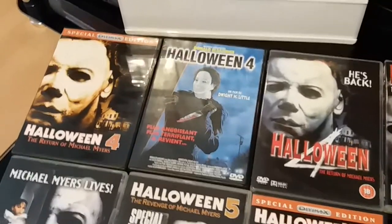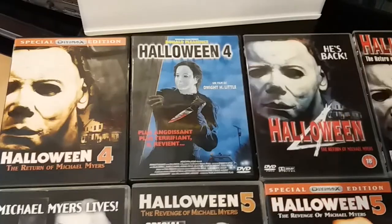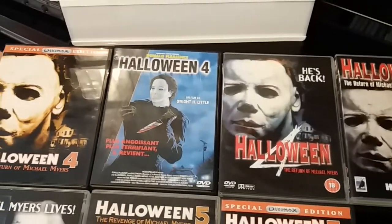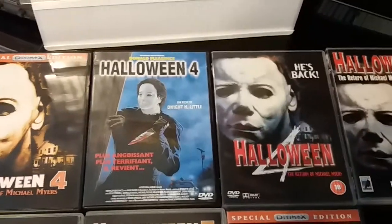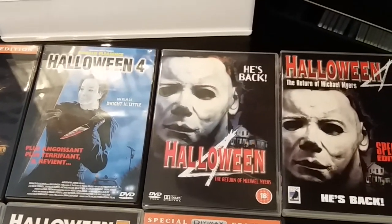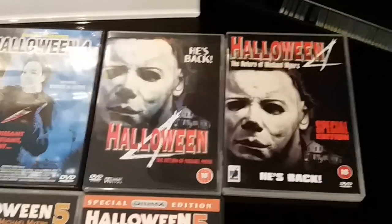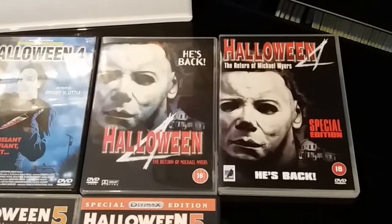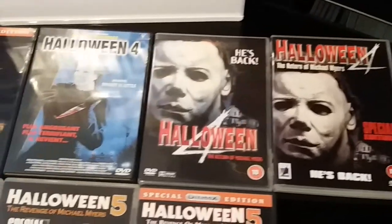Just quickly going through them — you have the Special Divimax Edition, a French release which I absolutely love the cover art for, a standard UK release with nothing really extras-wise to speak of, and then you have the Anchor Bay Special Edition UK release. I quite like that one actually — really cool.